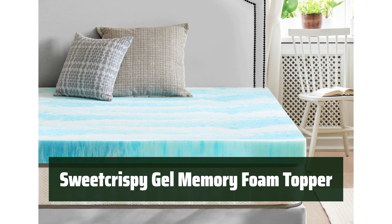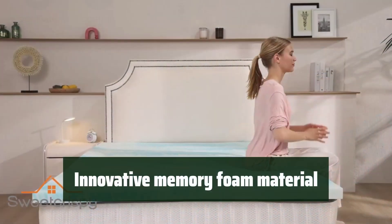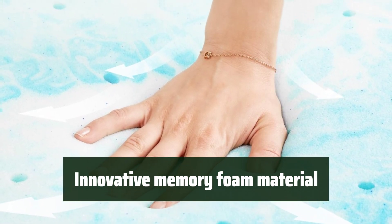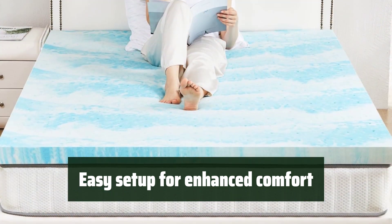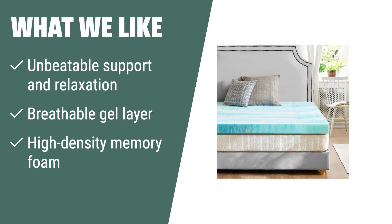Number 2: Experience unbeatable support and relaxation for a restful sleep night after night. The high-density memory foam conforms to your body's unique contours, relieving pressure points and minimizing discomfort. The memory foam adapts to the shape of your body, providing targeted support where you need it most. Infused with a breathable gel layer, this topper helps dissipate heat and regulate body temperature, keeping you comfortably cool all year round. What we like: If you want unbeatable support and a comfortable sleep climate, the Sweet Crispy Mattress Topper King is the perfect addition. Crafted with high-density memory foam and a breathable gel layer, it provides targeted support and keeps you cool, ideal for transforming your bed into a cozy haven.